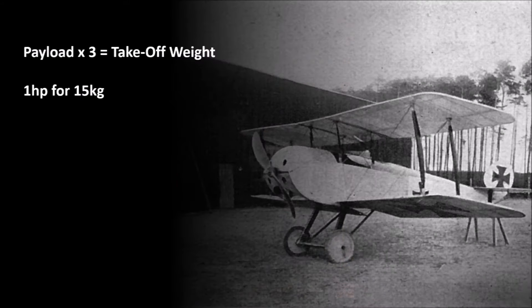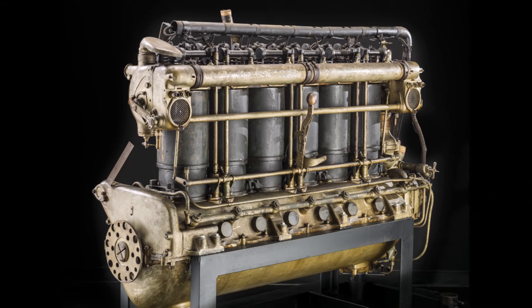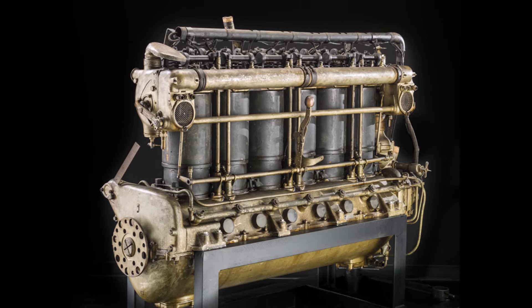The overall weight of the plane is around 3 times bigger than the payload, and you need 1 horsepower for 15kg of the plane's weight. Including the unknown weight of crew, fuel, and structure, Dornier assumed a weight of 9–10 tons for the plane. Remember that planes at this time usually had a weight of less than one tenth of that. Based on his rough research, he would need at least 600hp for the 9000kg takeoff weight. So he chose 3 Maybach airship engines with 210hp each.